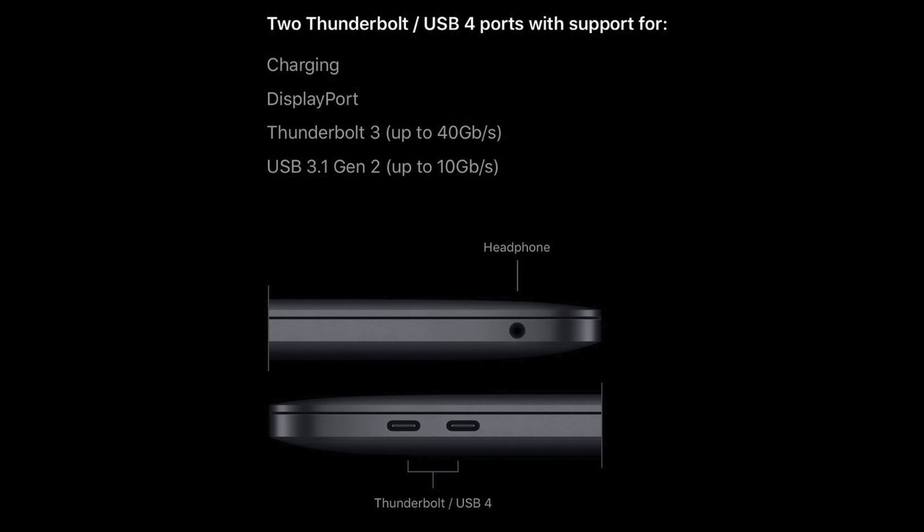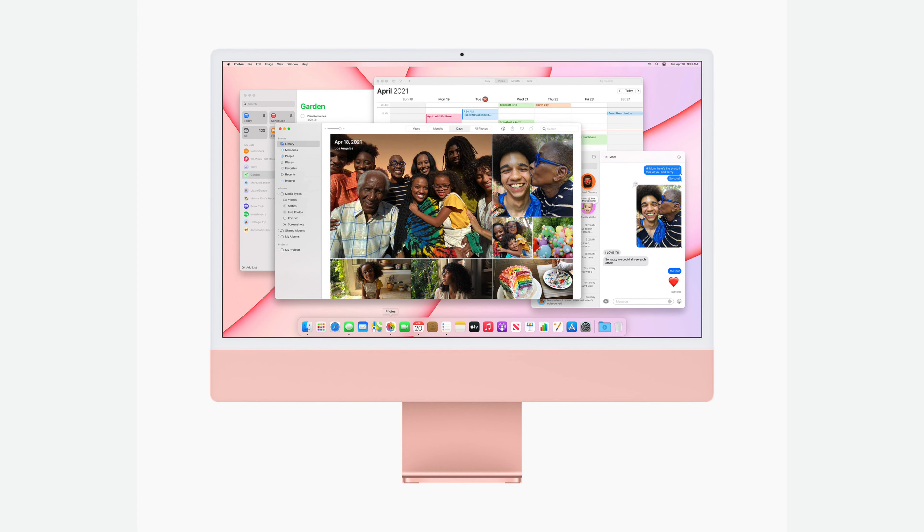Currently the MacBook Air and MacBook Pro only support up to four Thunderbolt ports and I think Apple will address this with a higher-end model soon. And people are complaining about the front with that chin and those white bezels.